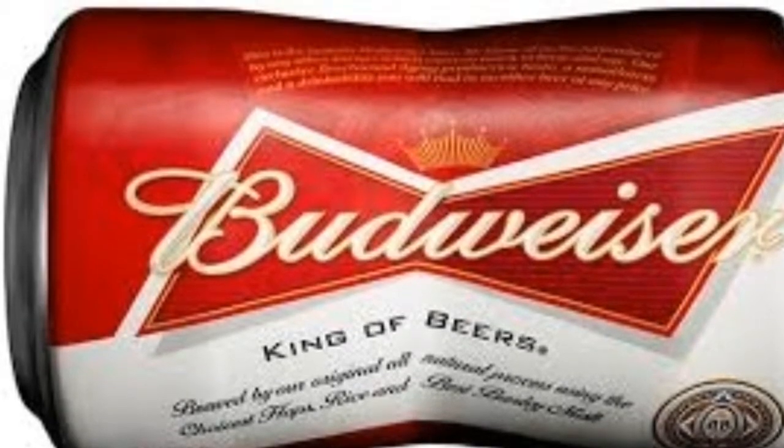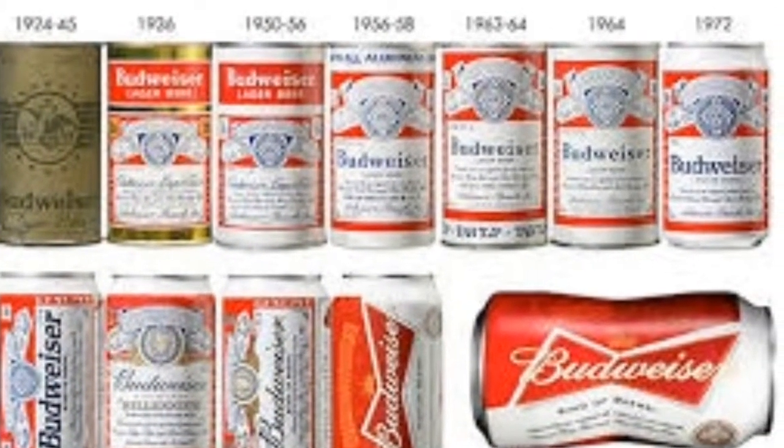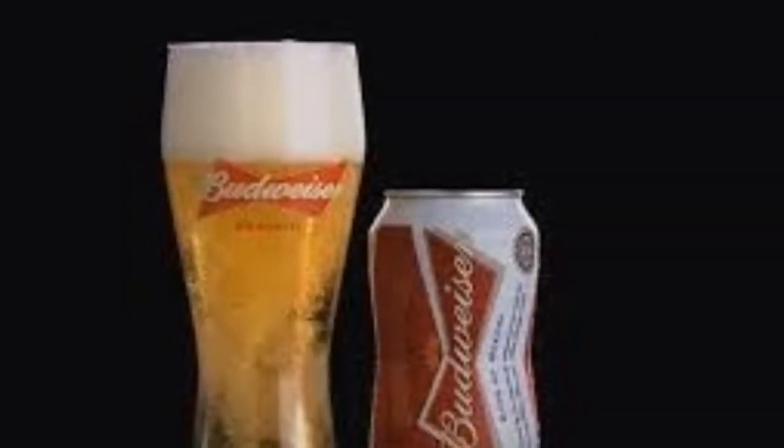The can is distinctive, but what Bud really should be working on is not improving the can, but what's inside it. For the Intelligencer, I'm Phil John Ficaro.